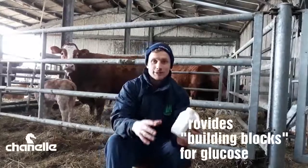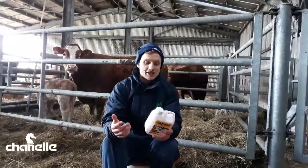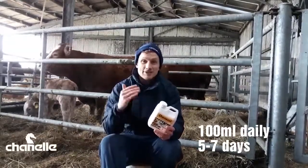Propylene glycol is a precursor for glucose production, so it provides the animal with the building blocks they need to synthesize their own glucose. In a sheep that has twin lamb disease, we're talking about going in with about 100ml of this product for between 5 and 7 days.